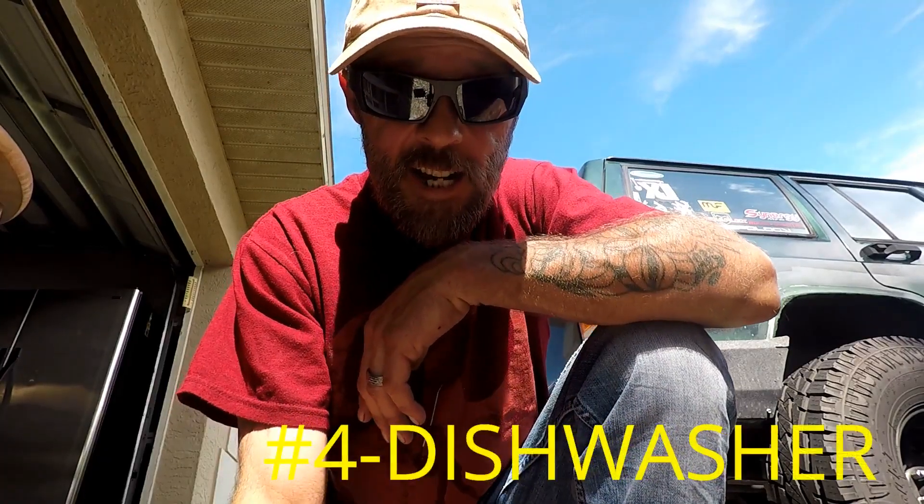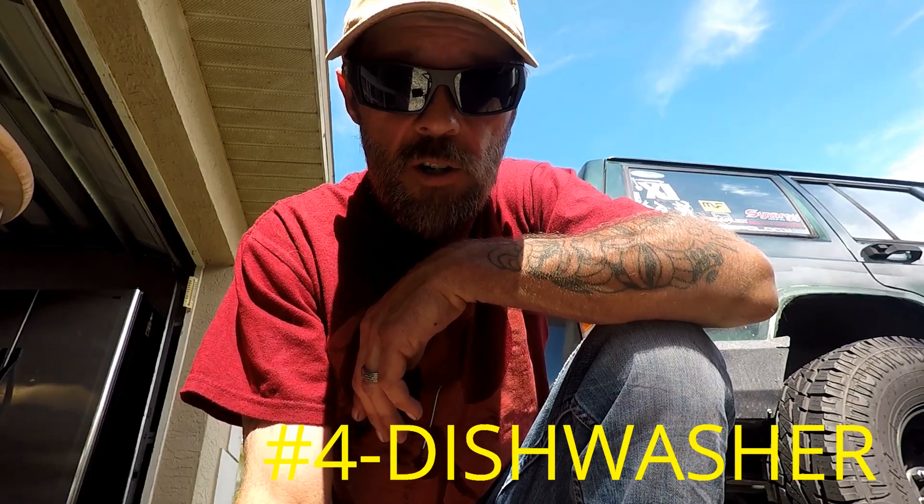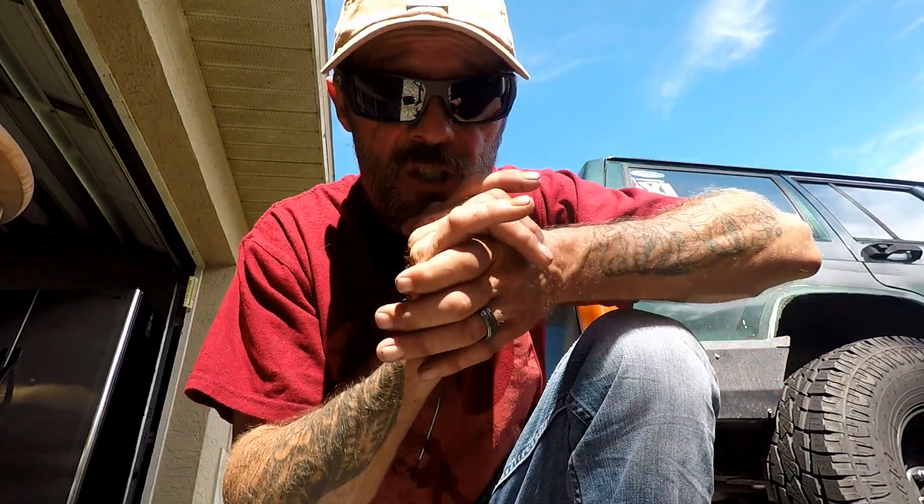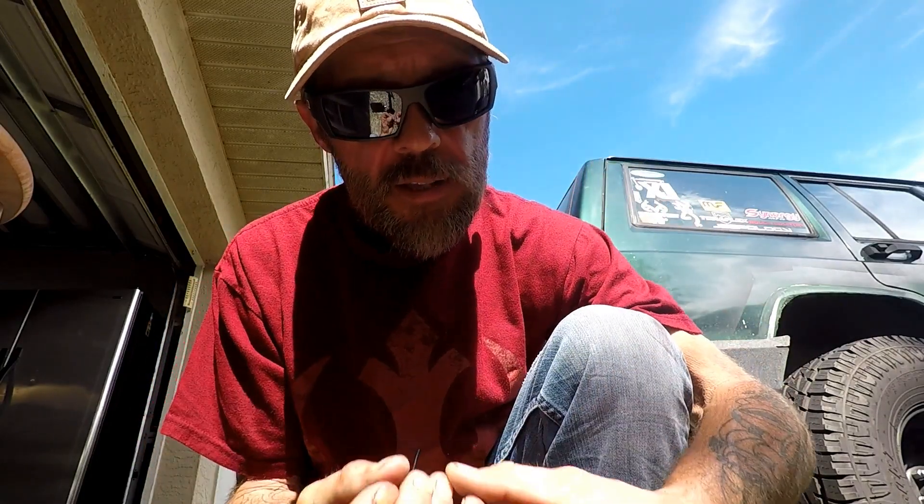The second top reason why you would have an odor in your kitchen is your dishwasher. Your dishwasher can retain water down inside that you might not even see — it's not pumping all the water out. On the bottom of your dishwasher is an extraction pump. After it goes through its cycle and pumps the water into your kitchen drain, it's possible that underneath that extraction pump there's what's called a check valve.